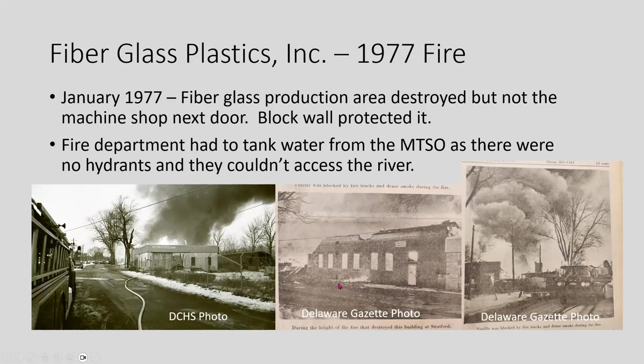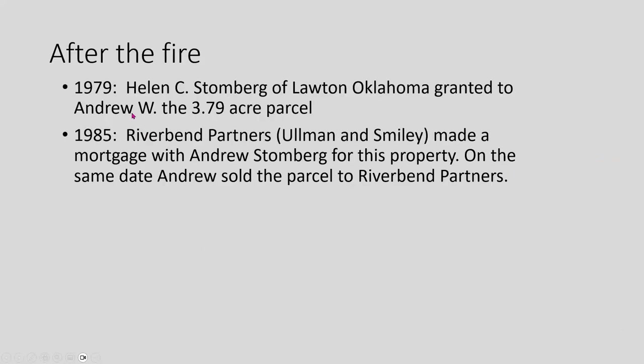There are some photos from our collection and the Delaware Gazette at the time of the 1977 fire. In 1979, Helen Stomberg transferred the parcel to Andrew, and then in 1985 Riverbend Partners made a mortgage with Andrew, and on the same day Andrew sold the parcel to Riverbend Partners. That covers the 3.79-acre parcel that had the car barn on it.